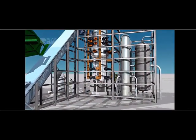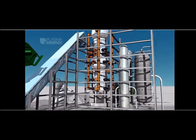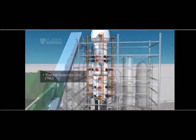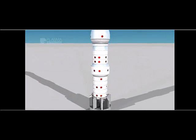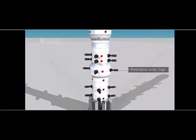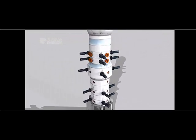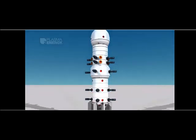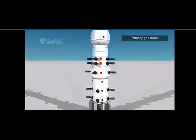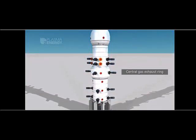The ABBA process takes place in the gasification unit. The main body consists of a vertical thermal reduction unit, or TRU, that holds several arrays of microwave emitters called plasmatrons, as well as feedstock input ports. The body of the thermal reduction unit is divided into two gasifier zones: a primary gas dome and a central gas exhaust ring.